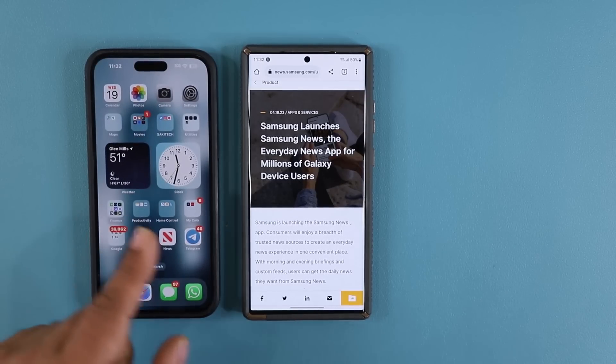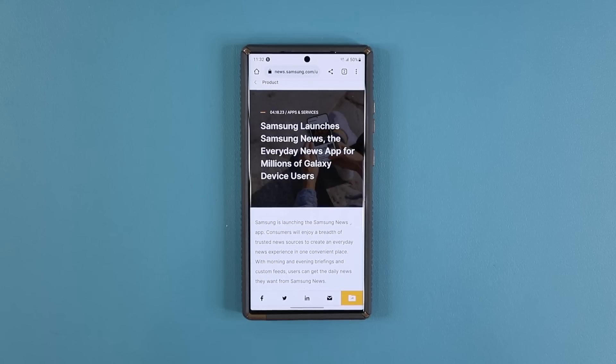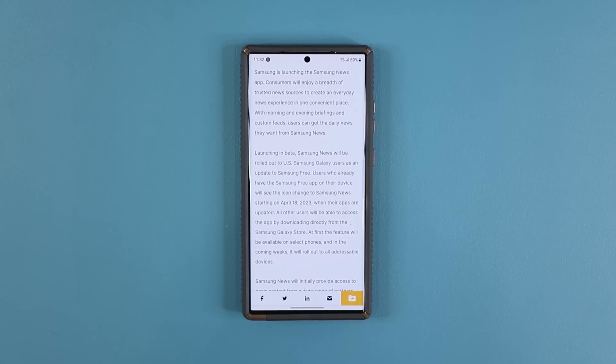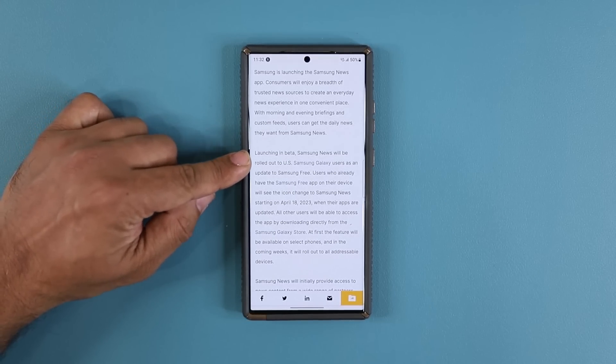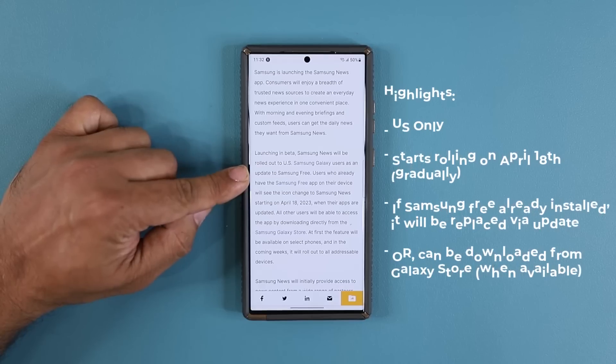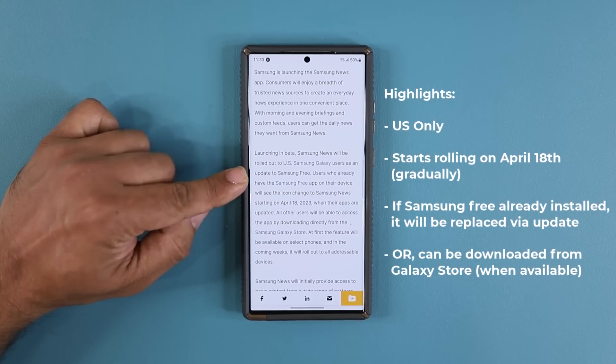Let's get you some details. The first thing to understand is that this product is only going to launch in the U.S. for now. It says launching in beta — Samsung News will be rolled out to U.S. Samsung Galaxy users as an update to Samsung Free.